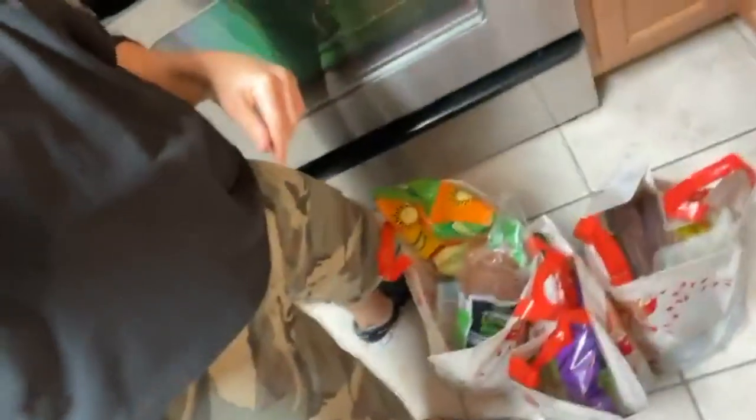Trader Joe's, Whole Foods, Costco — those are the big ones. Today was Trader Joe's. I'm going to show you the three-bag grocery haul — healthy body rocking food shop from Trader Joe's. I'm going to start sharing with you as I take each thing out of the bag before I put them away.